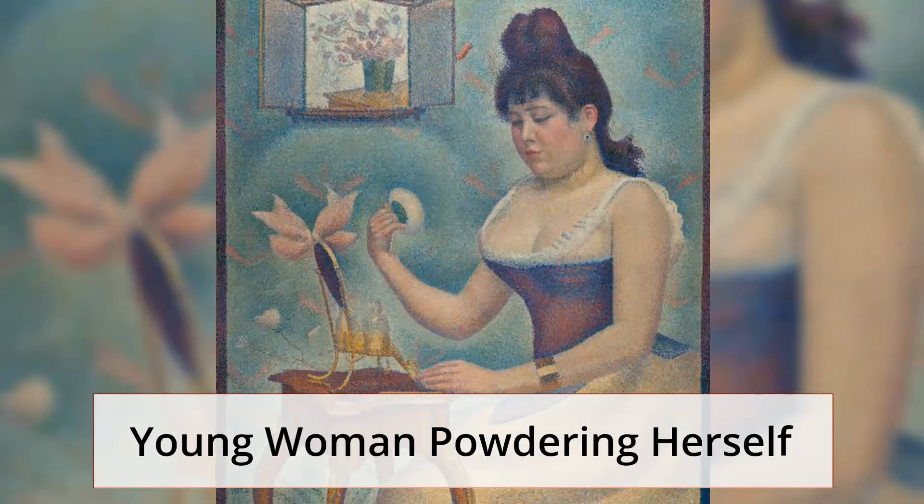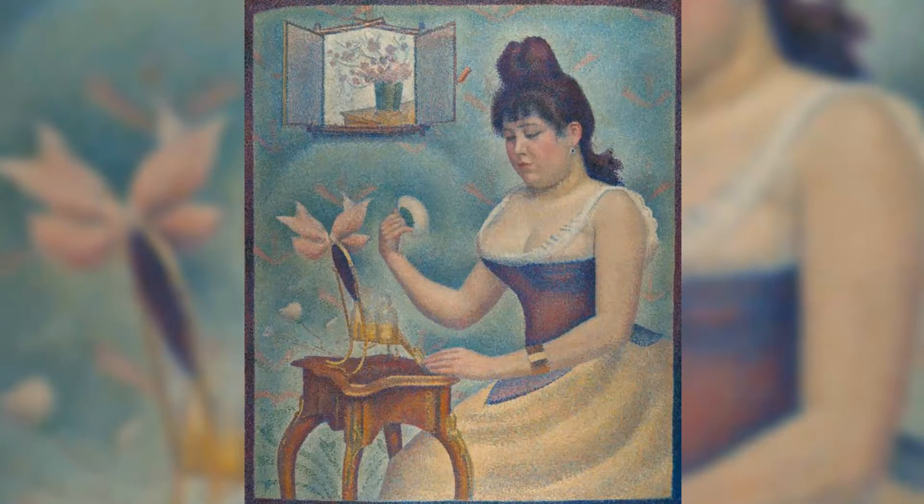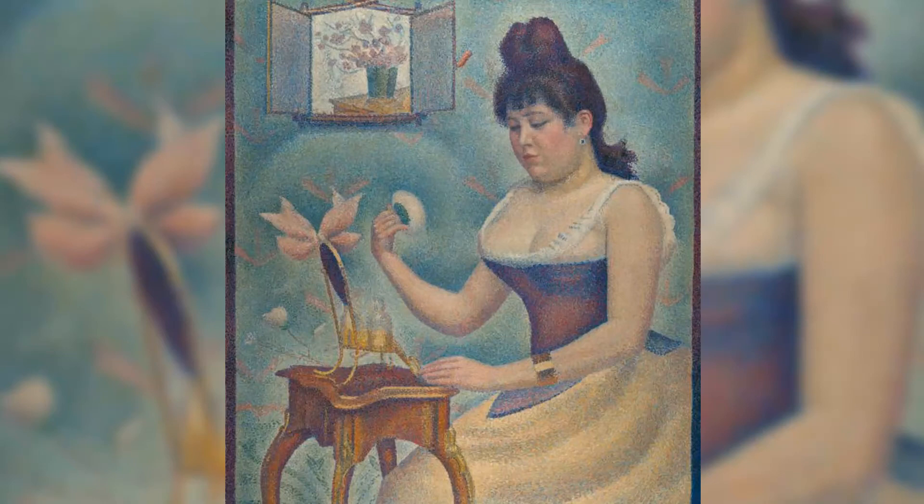Young Woman Powdering Herself is a painting that depicts the artist's mistress while she is putting on contemporary makeup. In the background, we can see a peculiar item hanging on the wall which appears to be a picture featuring a vase of flowers.